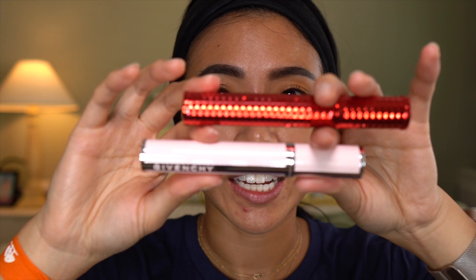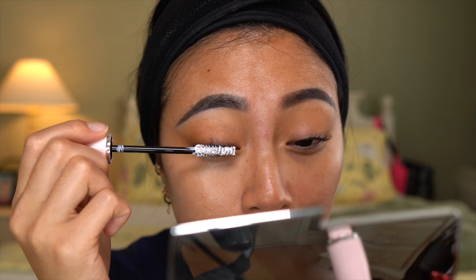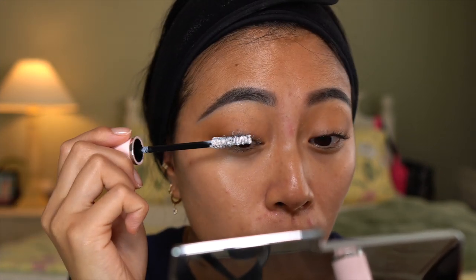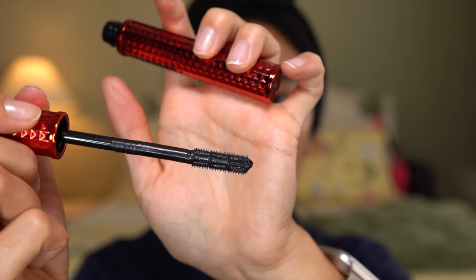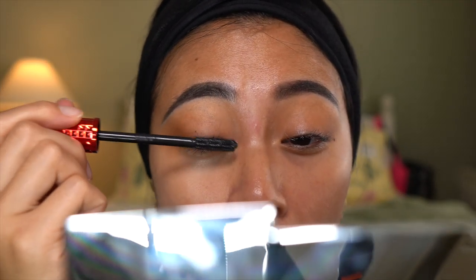I have some goodies here from Givenchy. I have the base mascara — I normally go in with a waterproof mascara first because it helps to keep my straight lashes curled all day. So this is meant to be like a base coat of mascara, something you put on before your actual mascara. And then we have another Givenchy mascara — this one is Volume Disturbia, and the brush looks like this. I don't normally like mascara wands like this. It was kind of hard for me to get into all of my lashes and it's kind of clumping together. Since I don't have my normal waterproof mascara, my lashes are already falling flat. Also, I meant to do eyeliner before mascara but let's just roll with it.